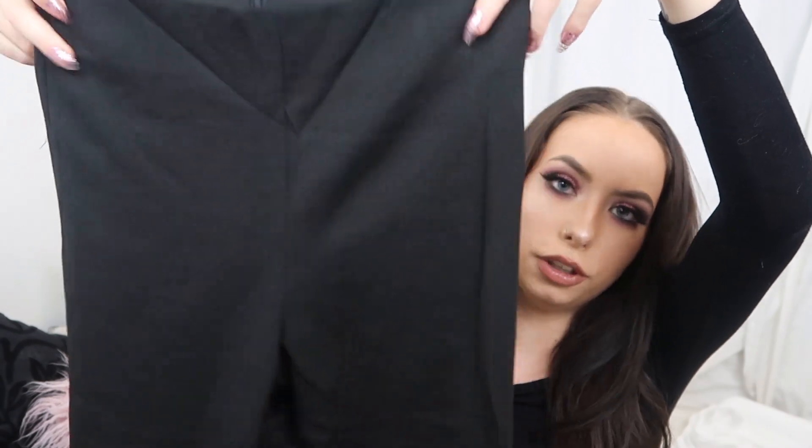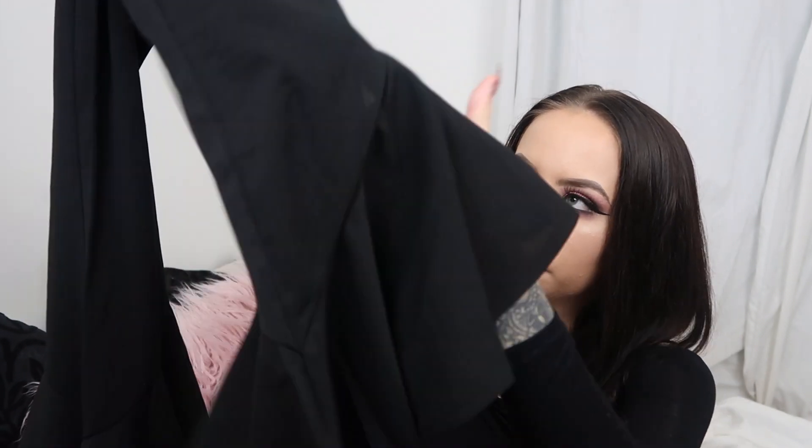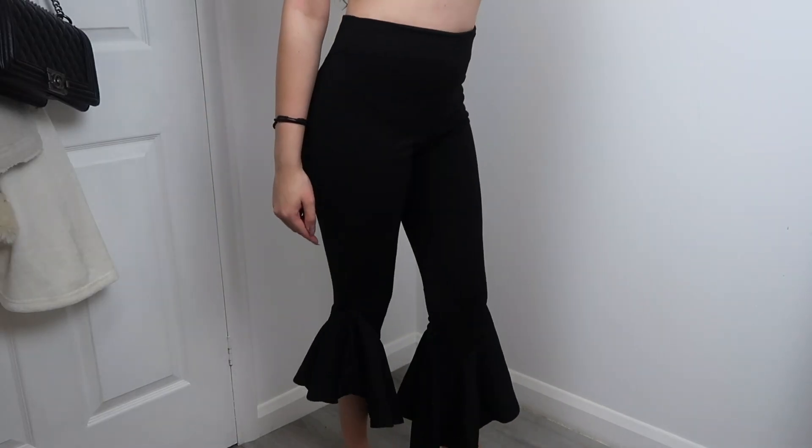The next pair of trousers I've seen everywhere at the moment — just these black trousers that look really boring, and then they go into a flare right at the bottom. They kind of remind me of salsa dancers. They're a crepe material, really thick, and they are so figure-hugging. I actually love these.